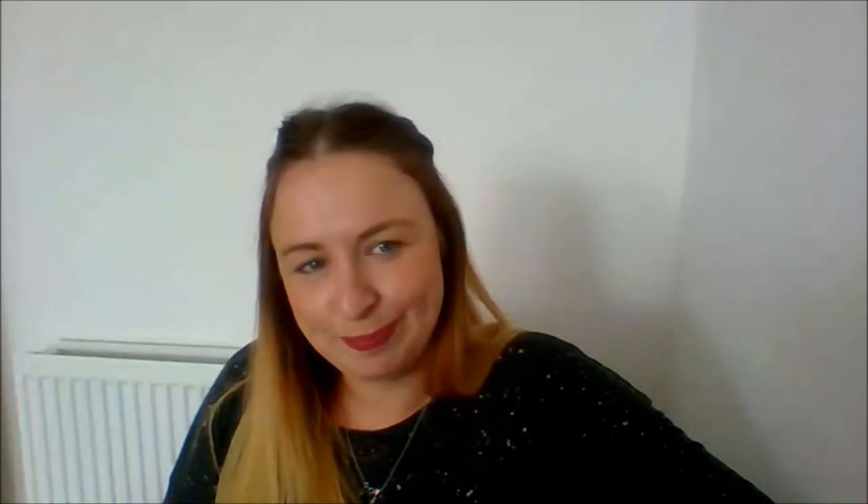That is the end of the session. If you have any further questions please email course inquiries at brooksbmelton.ac.uk. You can also apply now on our website at www.brooksbmelton.ac.uk. We'd like to thank you all so much for joining our live Q&A today — enjoy the rest of your day and we really hope to see you soon. Take care everyone, bye!